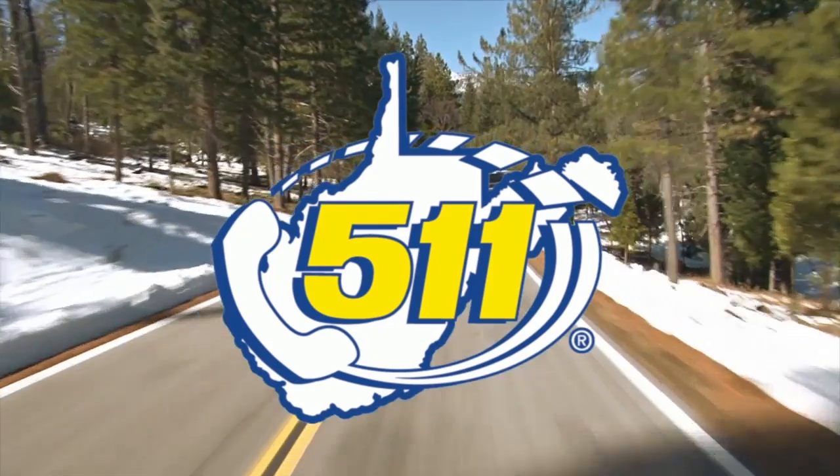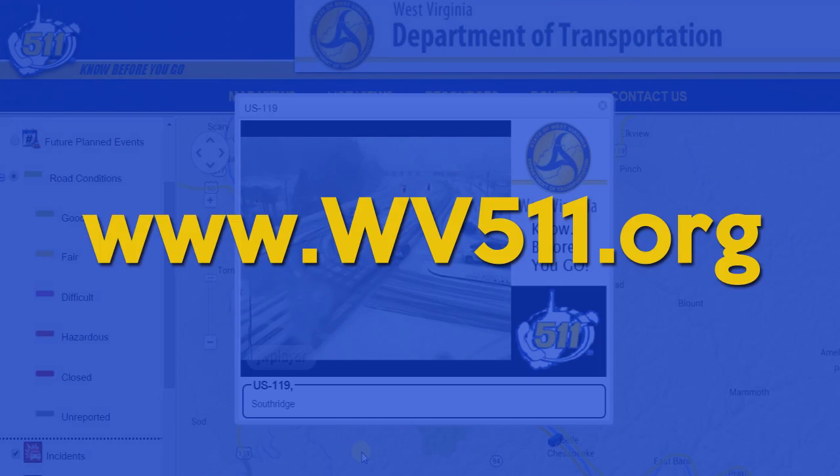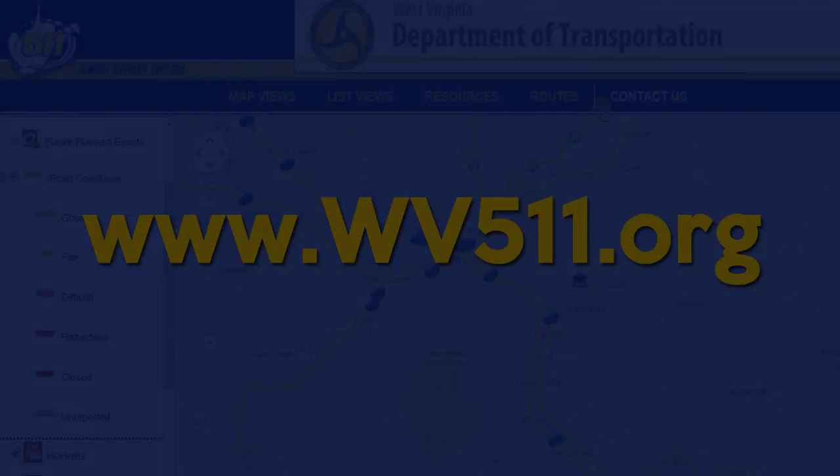And don't forget to know before you go. Head to wv511.org for road conditions and weather information. We'll see you next time.